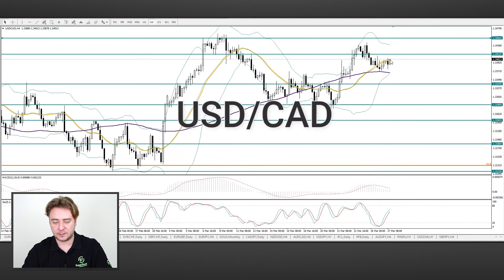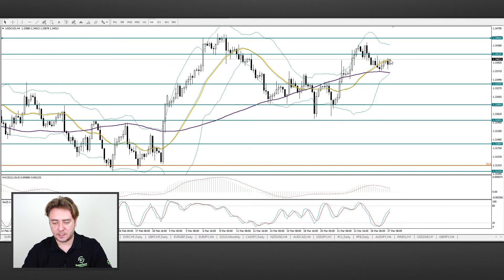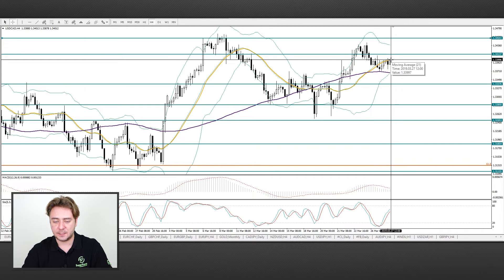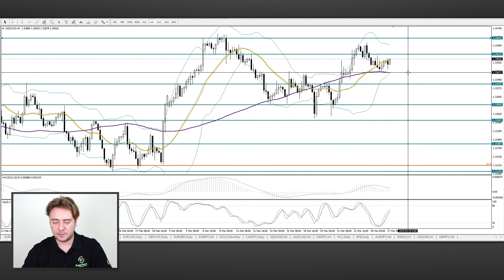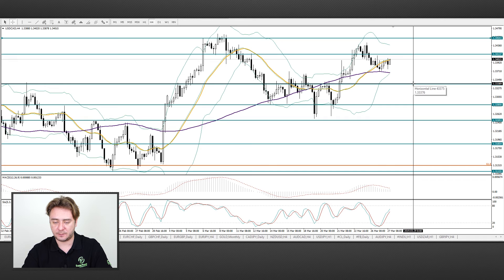Moving to the USDCAD pair: the price is trying to overcome the MA21. In the case of consolidation above it, the price will go to the level of 1.3455. Otherwise, a decline to the 1.3365 and 1.3340 marks might occur.